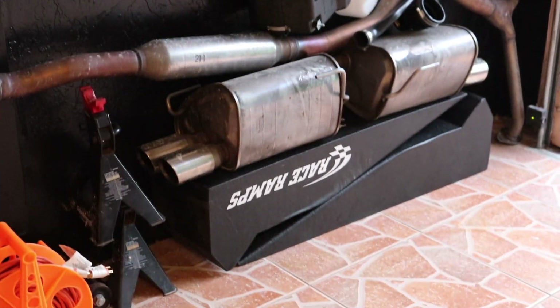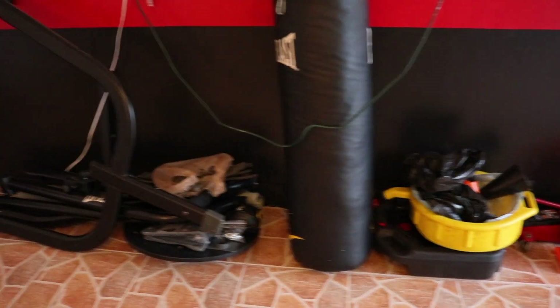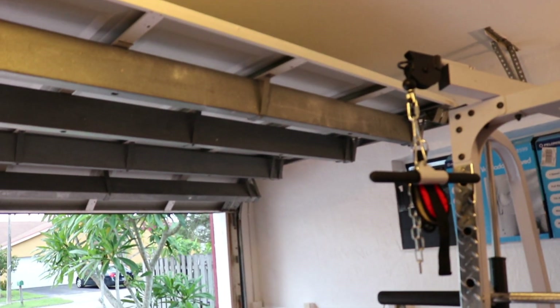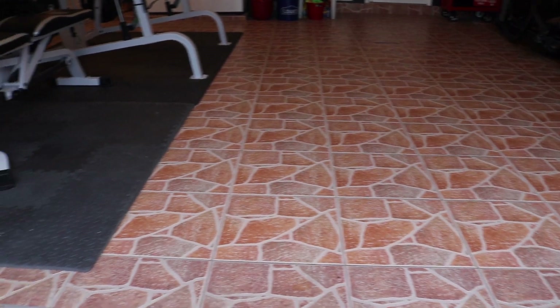Alright guys, I'm finally done — here it is in its final form. Half of it is a little workout station and a laundry room, of course. Got all my tools and a little workstation right there. I'm currently trying to sell the stock intake, exhaust, and those ramps — they're too tall for my car. Also selling the heavy bag stand since it hits the top of the garage. I even swept and mopped the whole garage. I'm gonna work out and start working on stuff on my car to create more content for you guys. Thanks so much for watching — give it a thumbs up, subscribe if you haven't already, and I'll see you on the next one!